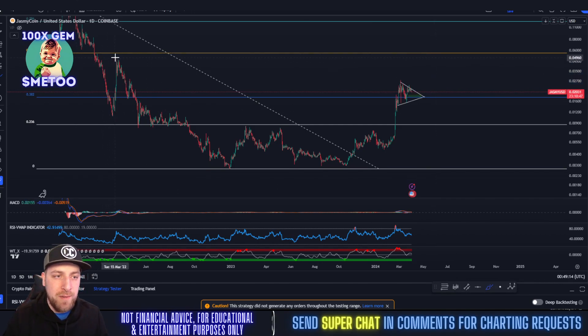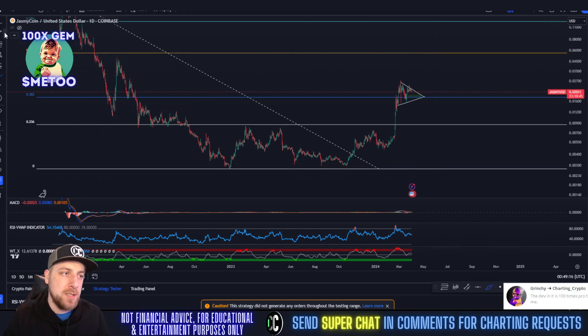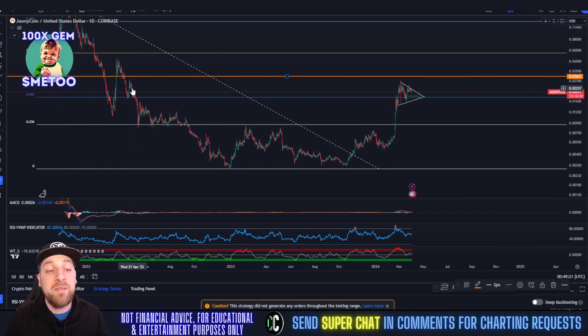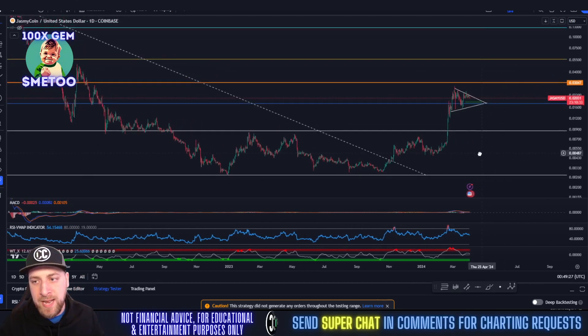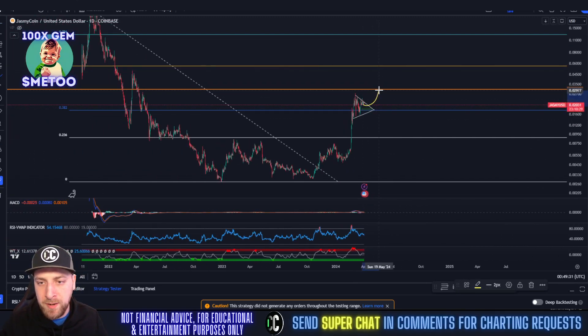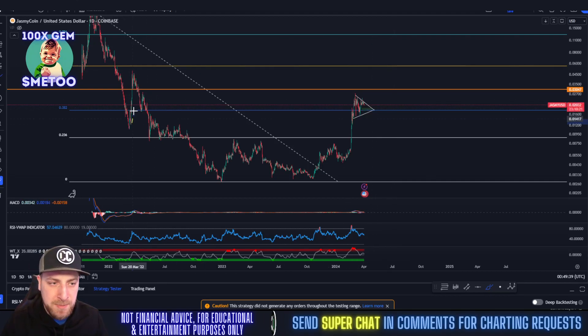When that gap gets filled we're going to see a very quick run up to the 0.618 area at around five cents. We do have a slight support area at the horizontal around three cents, but there really wasn't a lot of volatility around three cents, so I think we're going to easily break through it. We need to keep three cents in the back of our mind, but the next main resistance for Jasmine is around 5 to 5.5 cents.